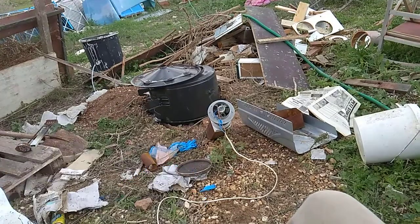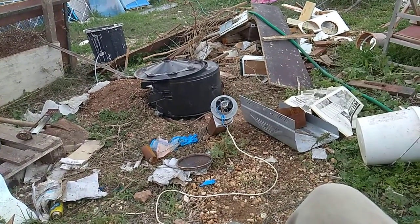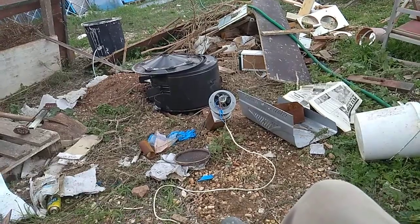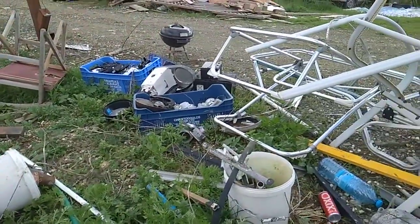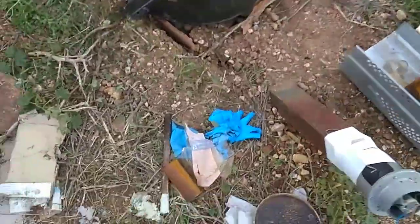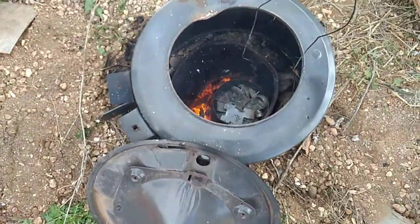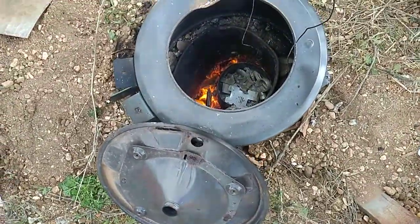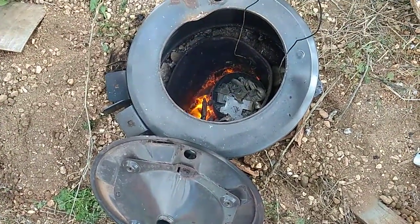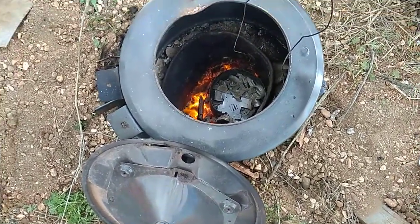This is my yearly, annual — how do you call it — tradition of getting rid of aluminum junk basically. Throw them into an old container. I need to add some wood, an old gas tank, gas container, and it's going to get melted.